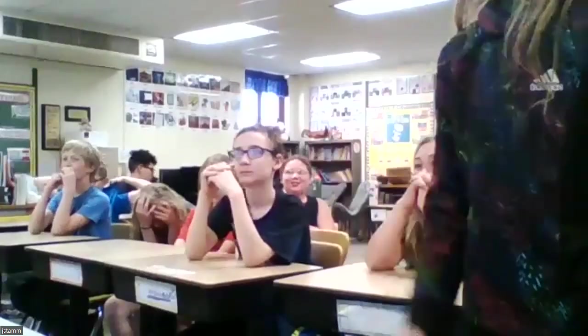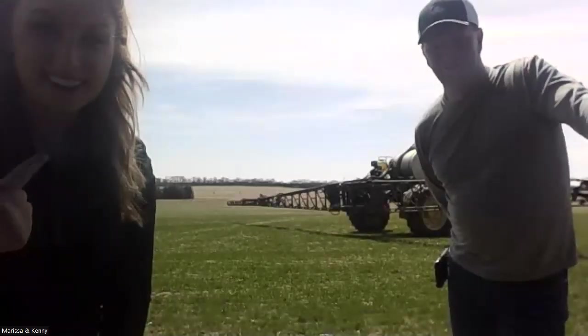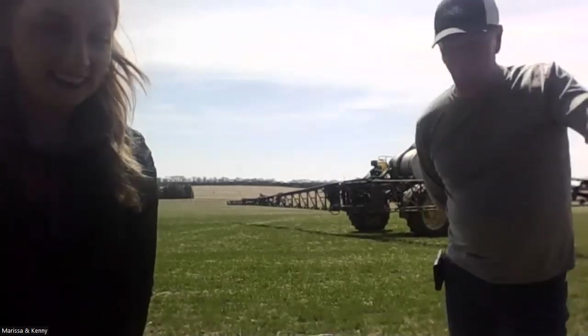Let's take a couple more questions. Student question: How many types of corn are there? There's dent corn, white corn, popcorn, and blue corn — there are several different ones. The most popular that we grow in Nebraska are sweet corn, popcorn, white corn, and field corn, which gets used for our livestock animals.